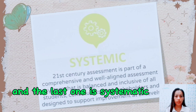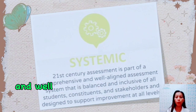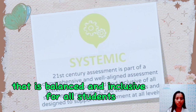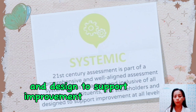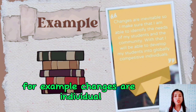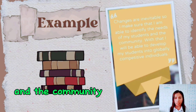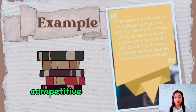The last characteristic is systematic. 21st century assessment is part of a comprehensive and well-aligned assessment system that is balanced and inclusive for all students, constituents, and stakeholders, and designed to support improvement at all levels. For example, since changes are inevitable, I make sure I am able to identify the needs of my students and the community so that I can develop my students into globally competitive individuals.